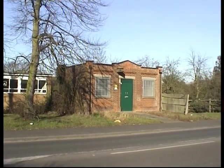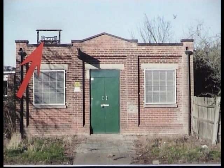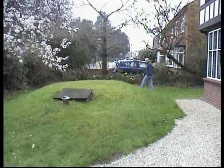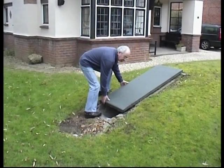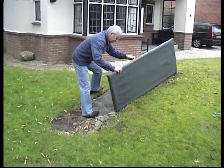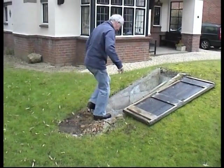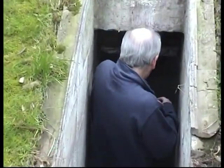A siren was fixed on the electricity substation in London Road. Many people either acquired a mass-produced Anderson Air Raid shelter, or built one for themselves, as did Mr Ernest Wilson in Heath Road, Lexington. The shelter is still there, and present owner David Jenner shows us round.